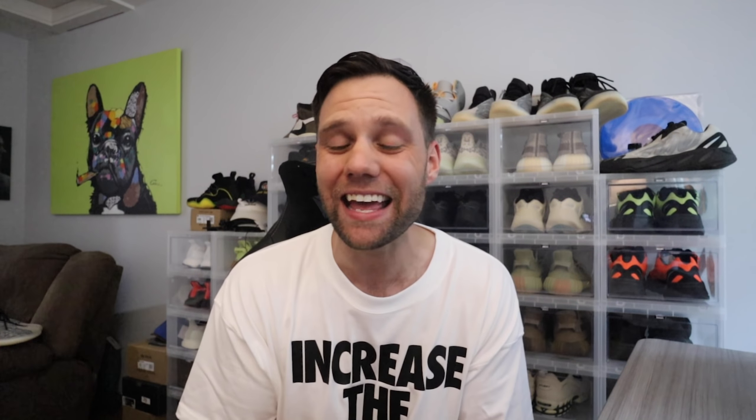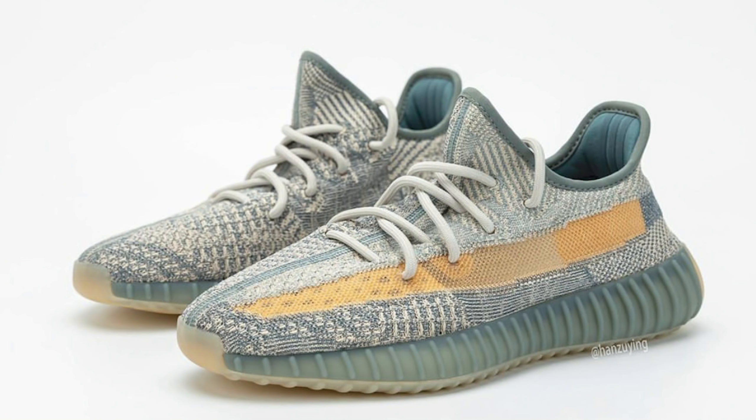Let's talk about the Israfil 350 V2s because we are finally getting a Yeezy release. The Israfil 350 V2 will be releasing this upcoming Saturday in full family sizing. It's going to be the first adult 350 V2 to feature the Infini lacing system — essentially a one-piece lacing system that connects and you're not able to take off. Very similar to the MNVN 700. The only way to remove it is to cut it off, but the shoe comes with an extra set of laces so you can swap them out.